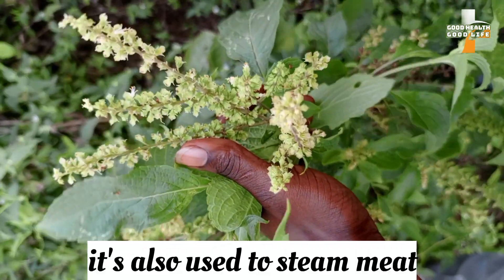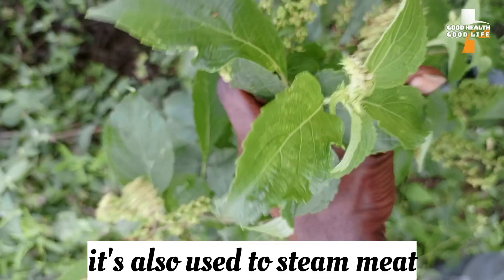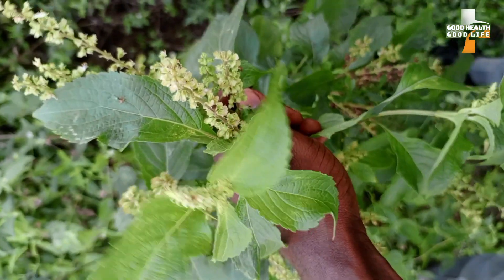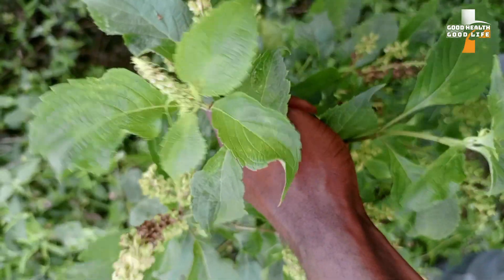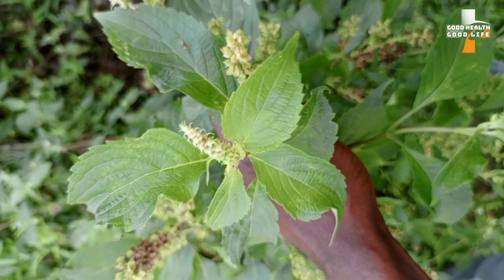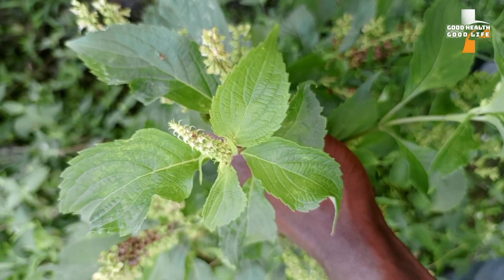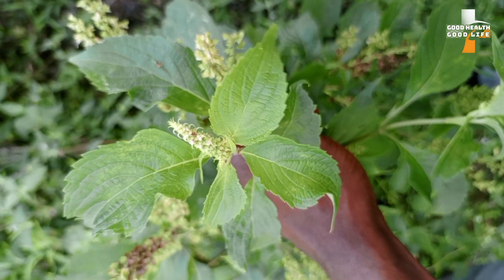This plant can also be used to steam your meats. Anytime you are steaming meat, grab a few leaves, wash them, and add them to your meat — it gives the meat a nice flavor. This leaf is good for the treatment of many medical conditions; just read more about scent leaf so you can know all its health benefits.